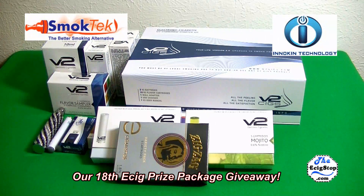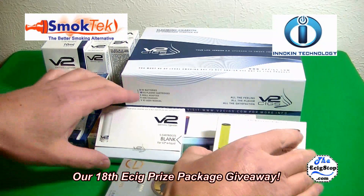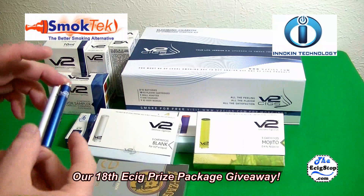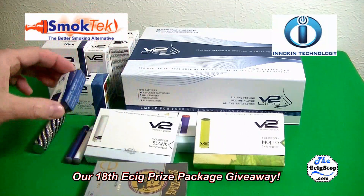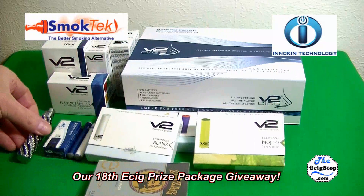Let's start with a special thanks to V2 Cigs — they gave me some products to review and some to give away. You have the new zigzag variety pack, the Mojito, the Sambuca, some blanks, and the vanilla. You also get a couple of brand new sample batteries — these are the shorties — and a charger, plus a specially designed Eagle battery.